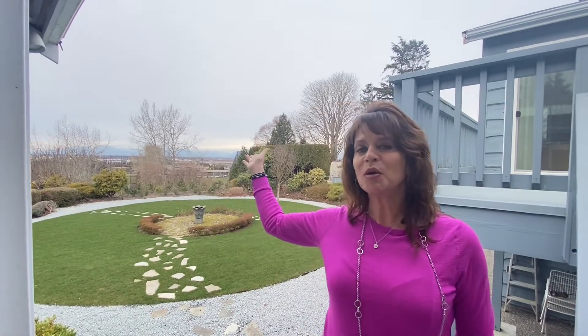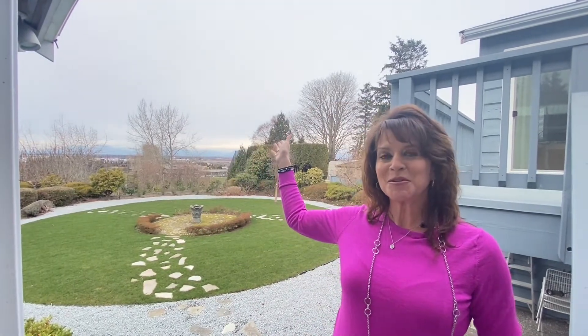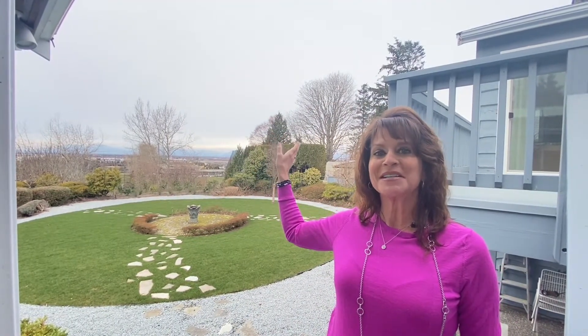Welcome to 5155 Cliff Place. This is a brand new listing and if you look behind me, gorgeous mountain views in the wintertime and you're going to be able to see the lights of the ski hills. The lot's over 25,000 square feet and the house itself is over 3,700 square feet. Let's go inside and take a look.